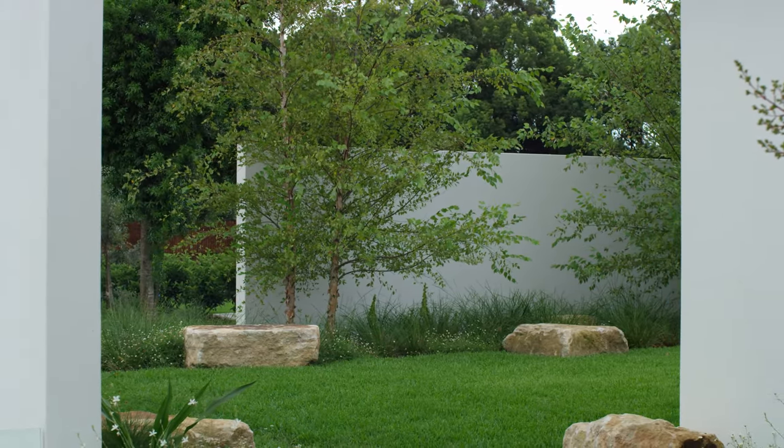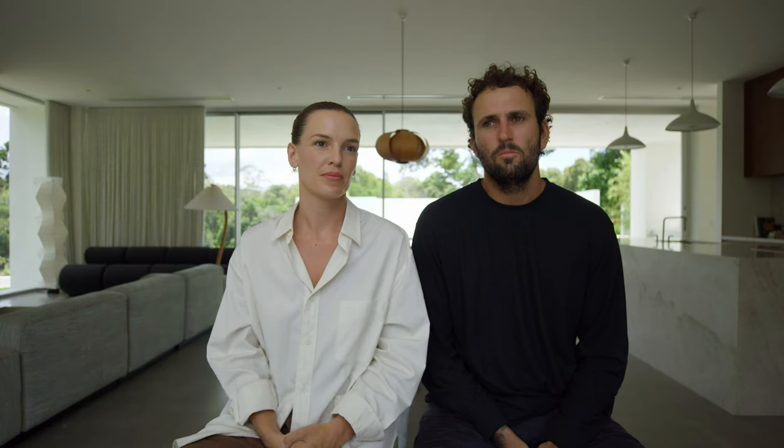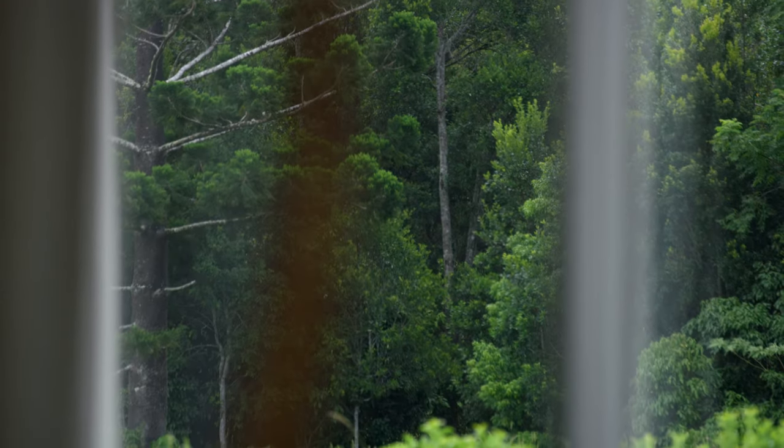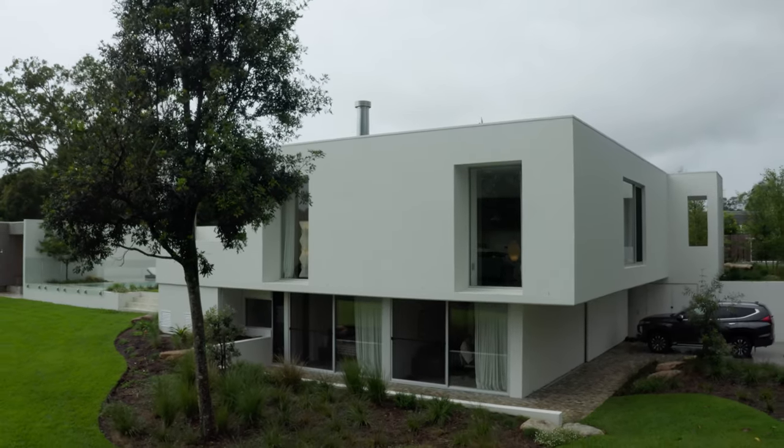We didn't really experience too many challenges. Olive made the process pretty easy because she knows exactly what she wants. The architect did an amazing job positioning the house which allows us to get the light throughout the day from morning to night.